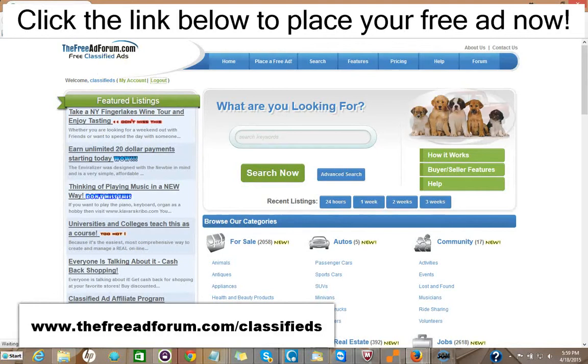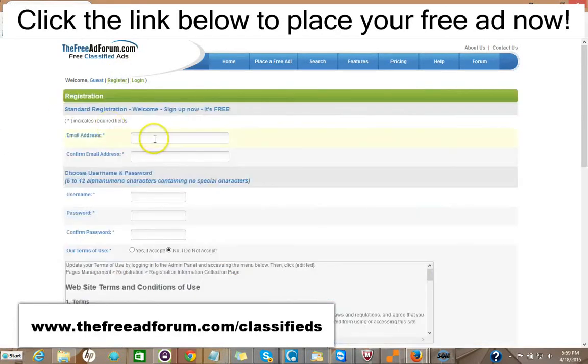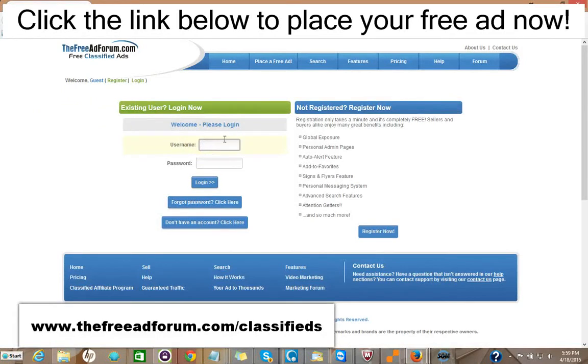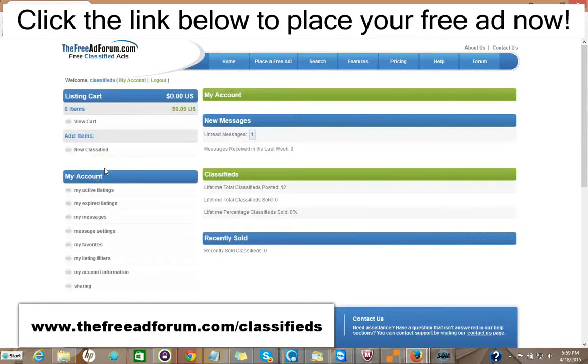It's very simple to place an ad on our site. All you do is go right here and click Register. The only information we're looking for is your email address. You pick your own username and password, and we'll send you a confirmation email. Then once you have it, you log in, and you have your account and just click Place Free Ad.